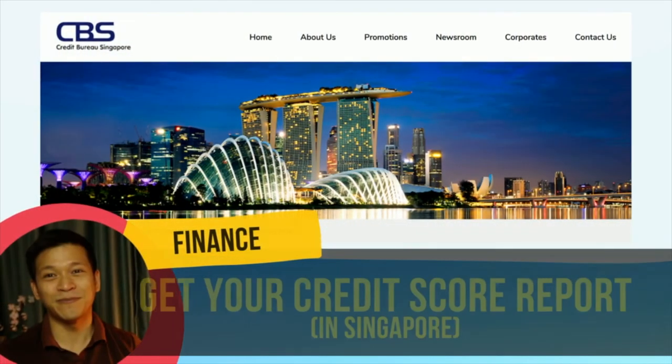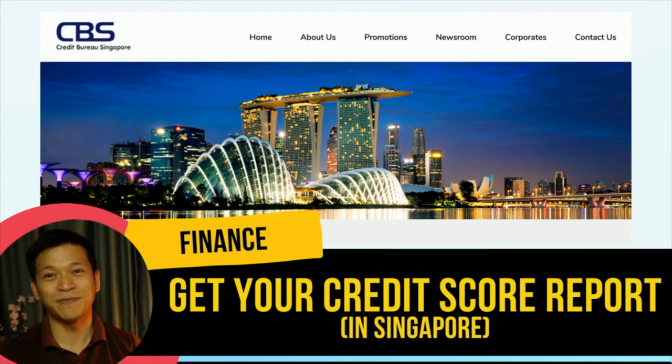Hey guys, my name is Gio and welcome to my channel. I've recently gotten a free Credit Bureau Singapore, or CBS, report after applying for a credit card. Being a bit of a busybody, I'm wondering how well I'm keeping up with all my financial obligations by obtaining my credit rating in Singapore. This is a video on how you can retrieve your free CBS report.